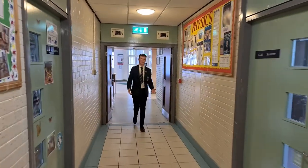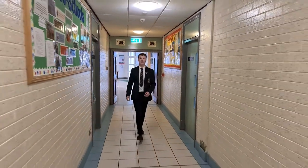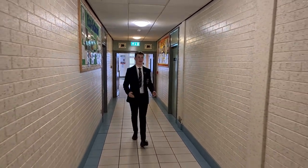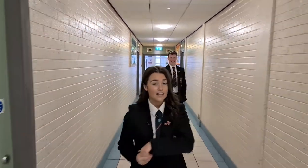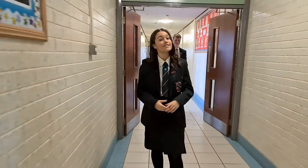This is the science corridor. Science is a new subject that you'll take on in September and study right the way up to fifth year. Here you will find our biology, chemistry and physics classrooms. Not only does science help us make sense of the world around us, it also touches on the main social, ethical and cultural issues affecting our lives today.